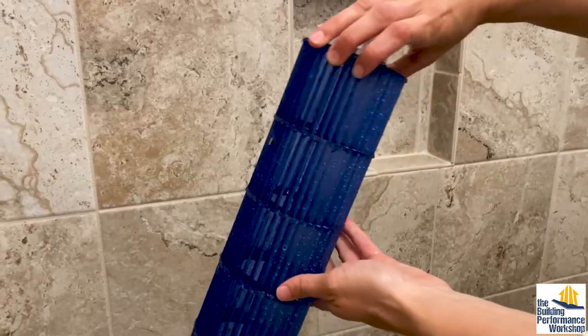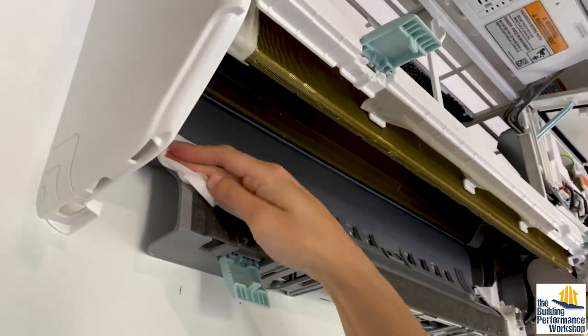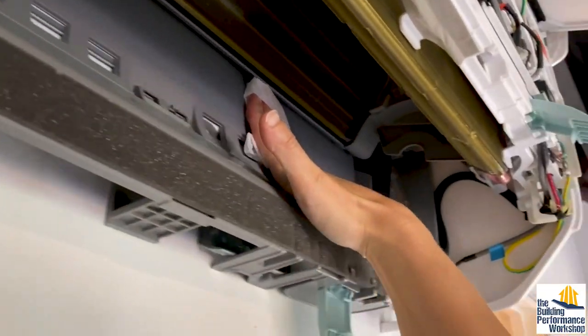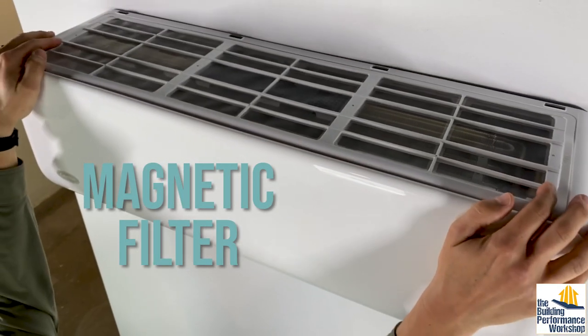I've removed the blower wheel in one minute. For this deep cleaning process a few times a year, we rinse the blower wheel and also wipe out the inside of the compartment with disinfectant. Every month, you'll also want to wash the filters, which are also really easy to access.